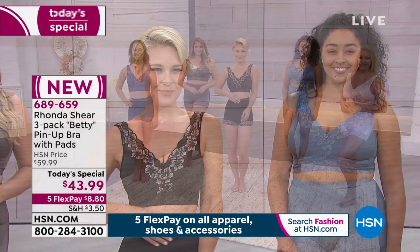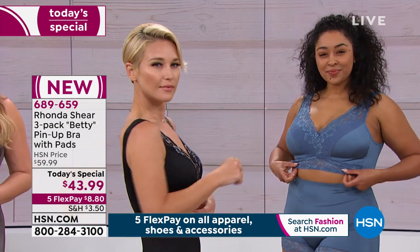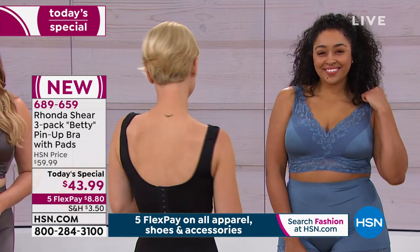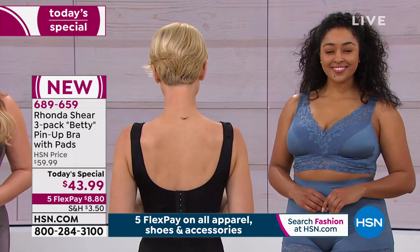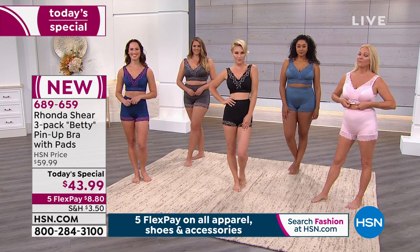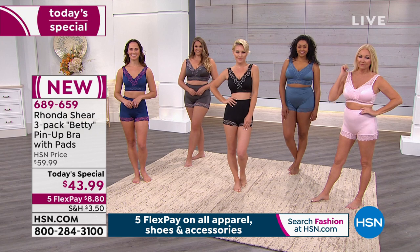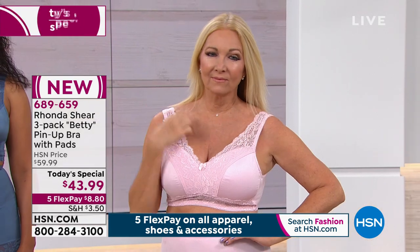This is unstoppable comfort. It's support without any pain. Nothing is digging into you. And it's feminine, it's fancy, it has the floral detail on it. So it doesn't matter whether you're an extra small or a 3X - it smooths everything and you feel so comfortable.